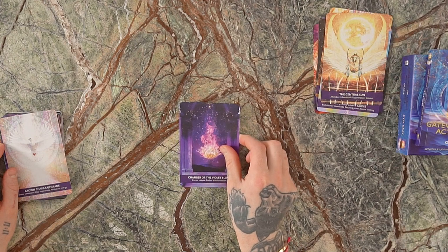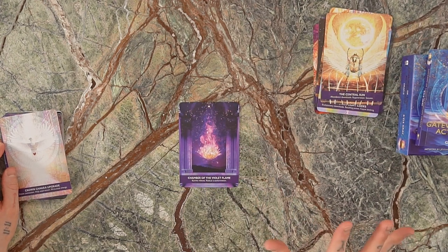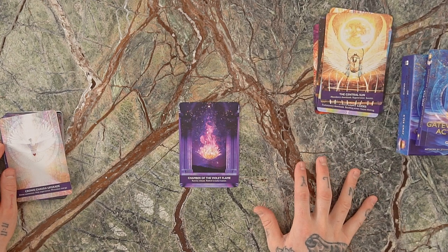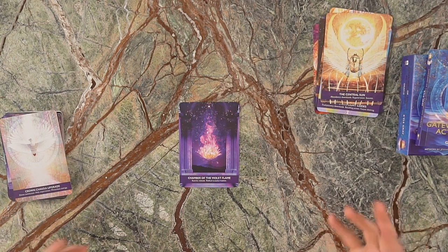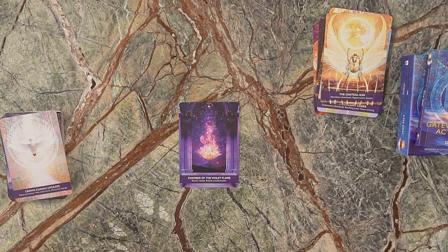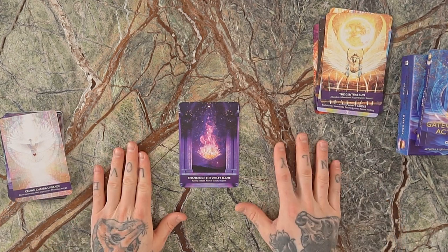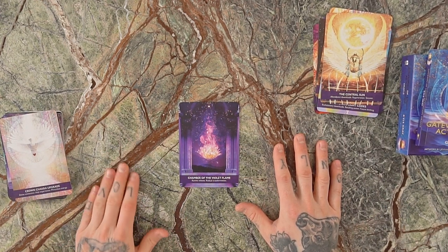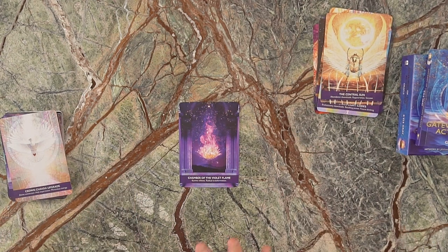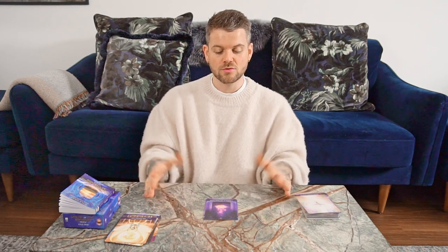We've got the Chamber of the Violet Flame — love this card. The Violet Flame is a spiritual energy where we go to surrender, release, and let go of old patterns, old ideas, anything that has limited our experience of freedom. It's a spiritual concept brought through many different teachings in the modern age of spirituality. This card represents karmic release and radical transformation.